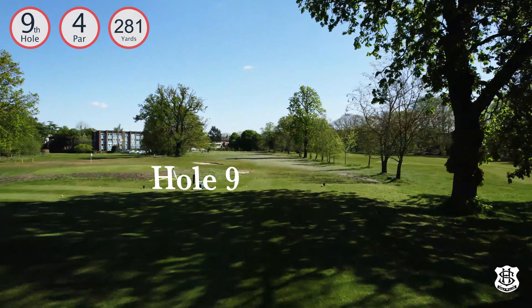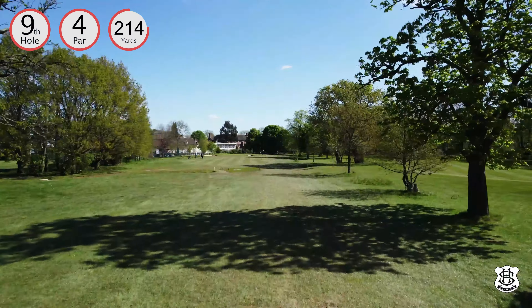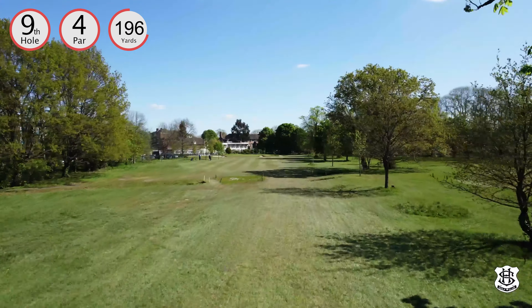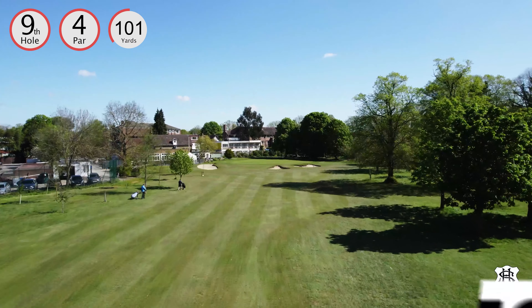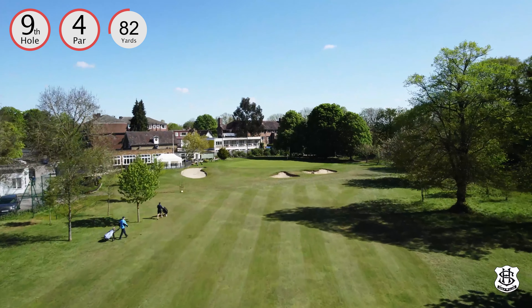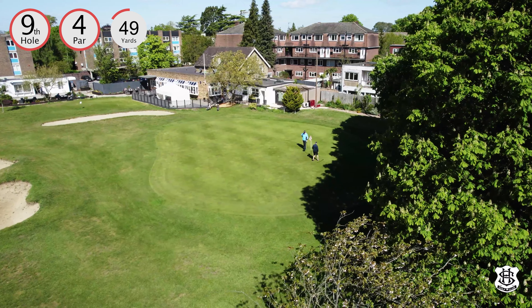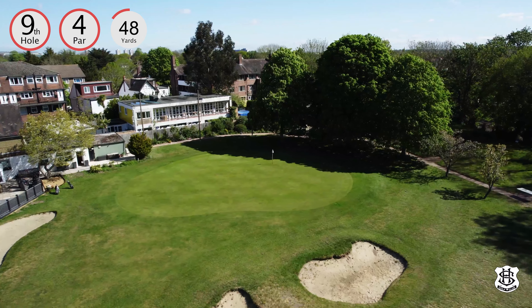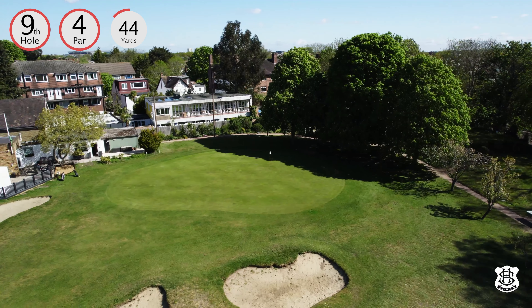The ninth takes you back to the clubhouse for a well-earned drink, but first you have to navigate a tight fairway before an approach to the course's biggest green. To avoid the bunkers front right of the green, an approach from the left of the fairway is the tactical play, but it's easy to overreach and be among the trees. Out of bounds behind the green brings the captain's charity bunker into play. A gently undulating green finishes your round.